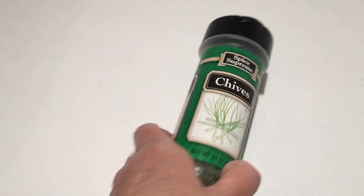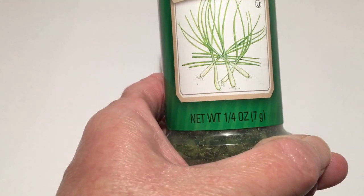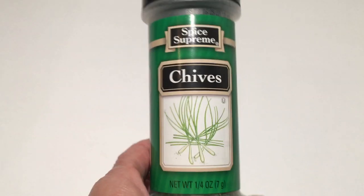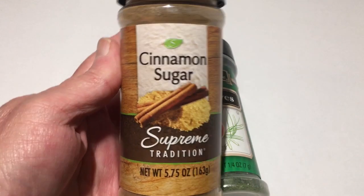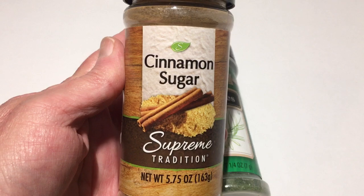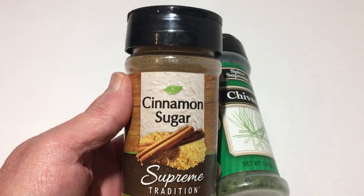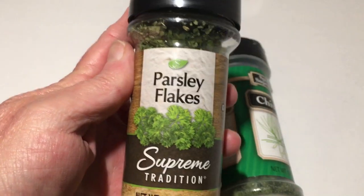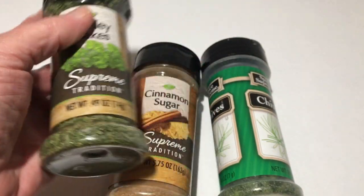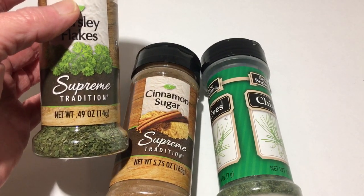I picked up the Spice Supreme chives in the 1/4 ounce. I also grabbed the Cinnamon Sugar Supreme Tradition — this is pretty heavy, it's in the 5.7 ounce. And I also picked up some parsley flakes in the 0.49 ounce.